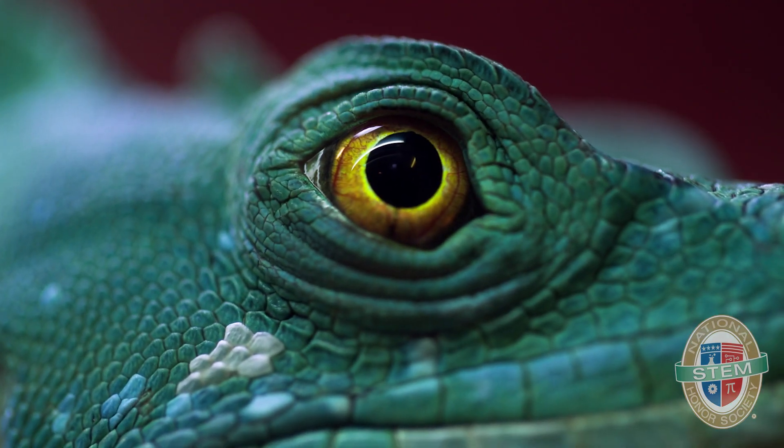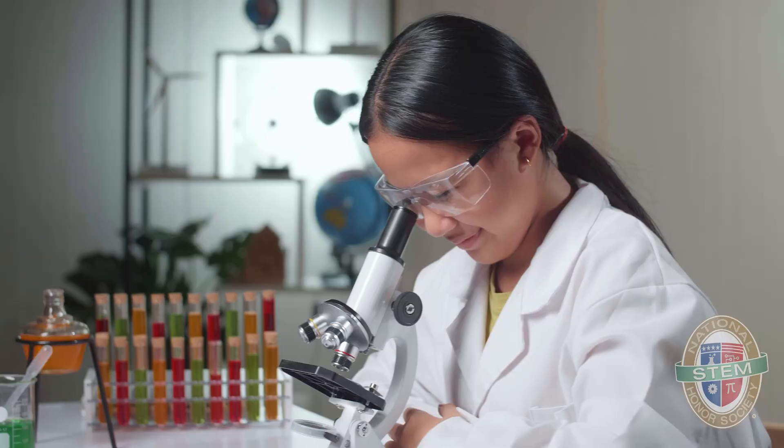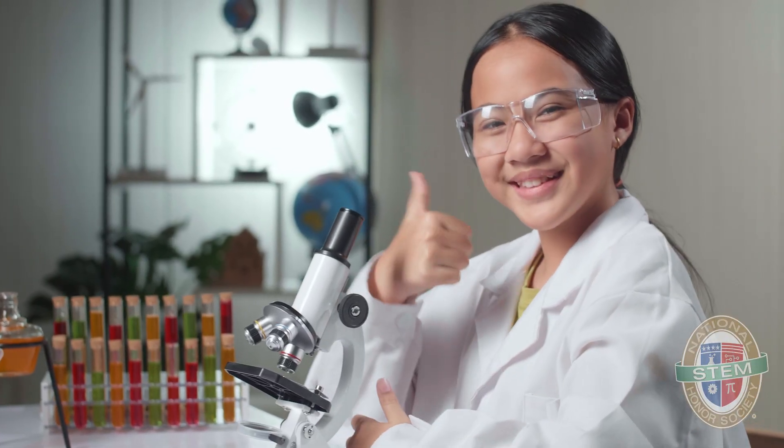At InStem, we celebrate the genius that can be found in nature and biology that inspires all of these innovations within engineering and science. Dive into STEM with us, because we want you to be the next generation of innovators.